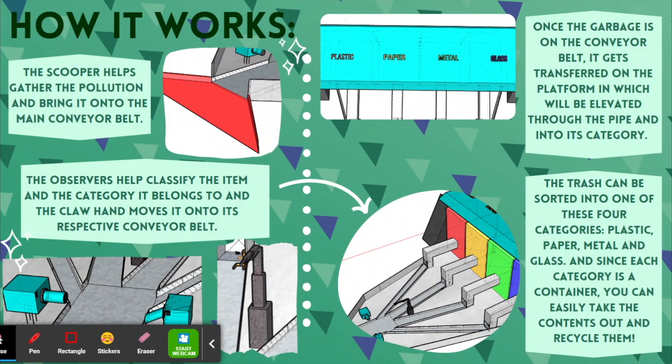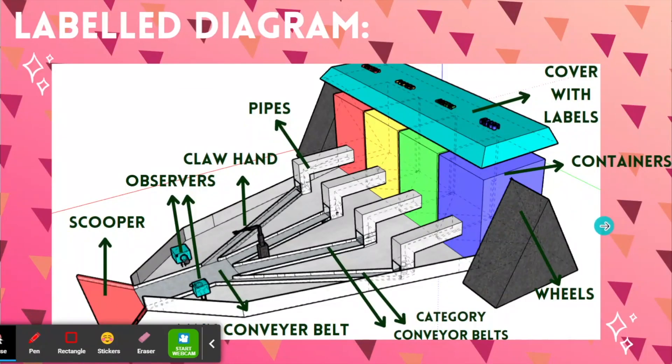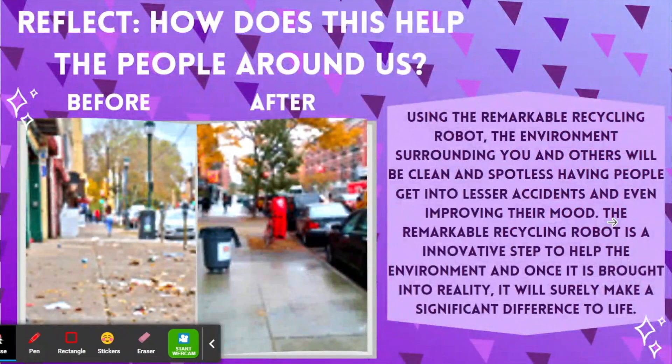The trash can be sorted into one of these four categories: plastic, paper, metal, and glass. Since each category is a container, you can easily take the contents out and recycle them. Here is the label diagram of my machine, and here is the reflection.